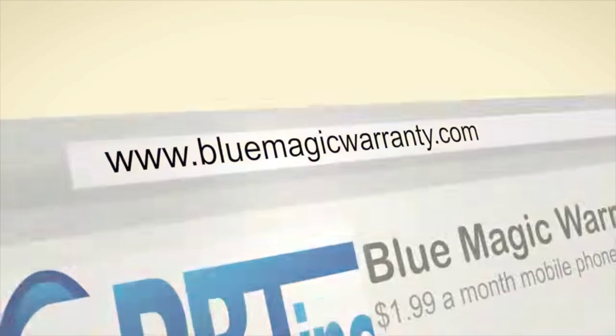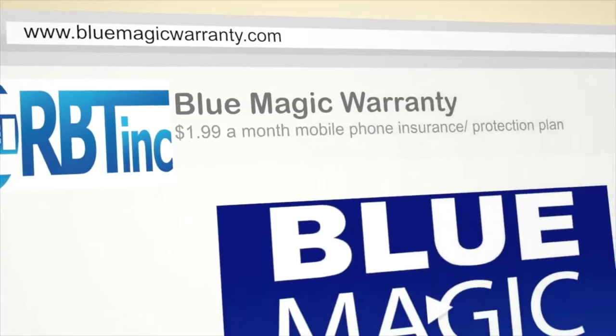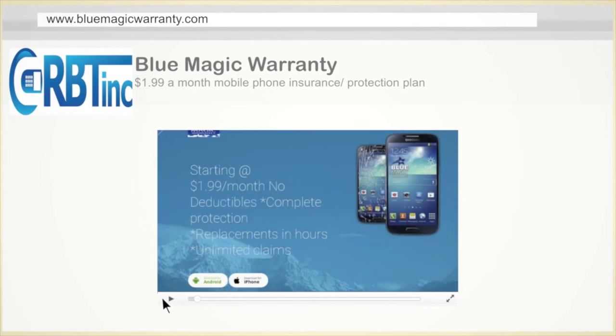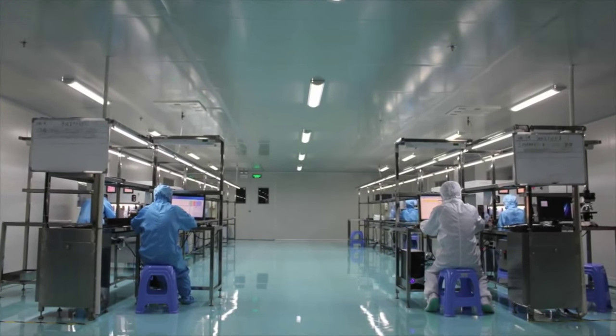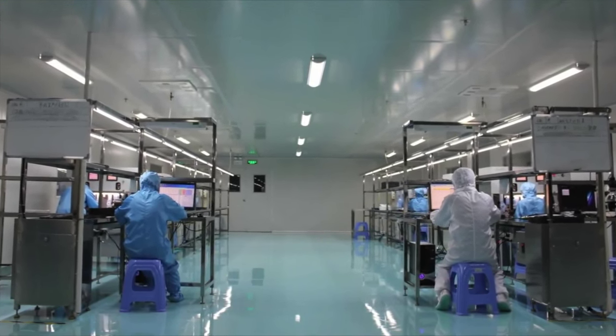CRBT also has a mobile device insurance division that protects all mobile devices for cracked or broken screens for as little as $1.99 a month with plans and no deductible. Check it out — it's called Blue Magic Warranty. Get it from your Google Play Store or the Apple App Store. Thank you guys for listening to the story of CRBT. We're really looking forward to you multitasking and having the best and latest technology with CRBT.